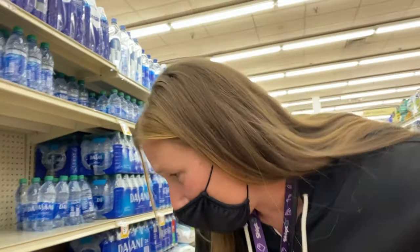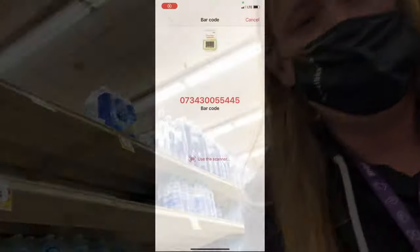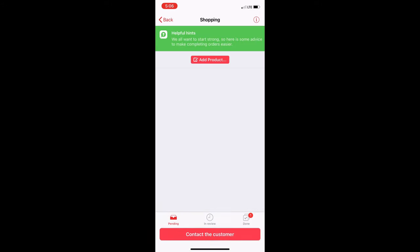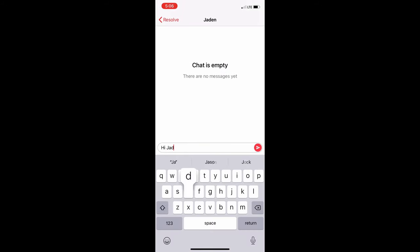I need two 24-packs of Zephyr Hills water and it says to mark the price. The Zephyr Hills water 24-pack is three for $10, or $5.49 each. I scanned both barcodes on each case of water, put in two units, and verified the price. Then the app gave me the option to message the customer, so I sent a message asking if there's anything they want to add.